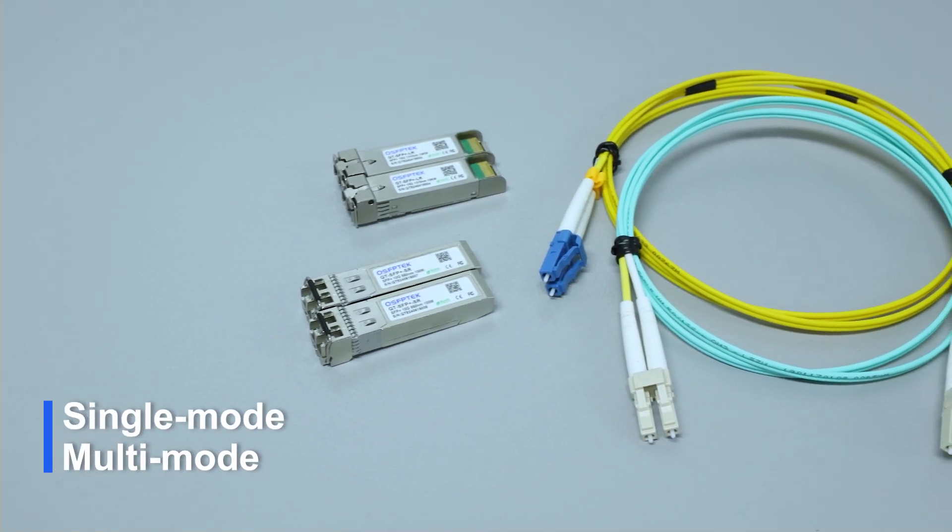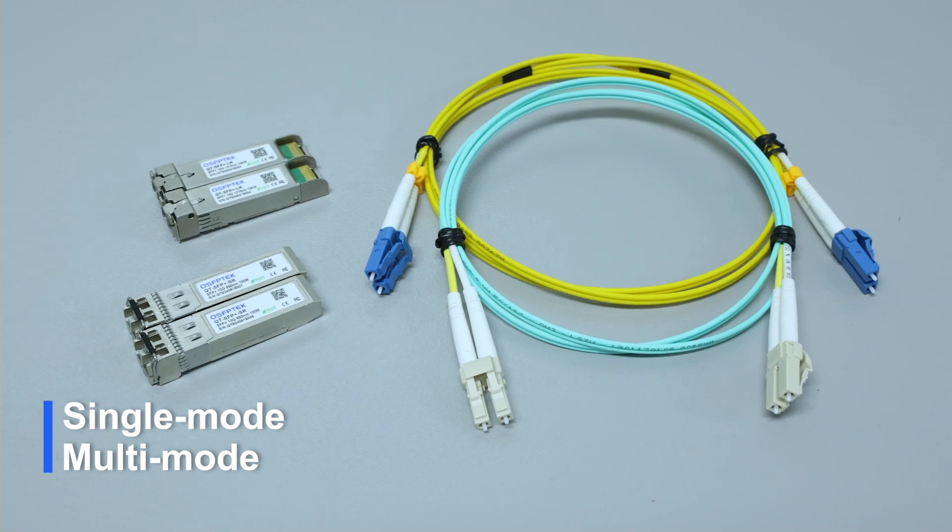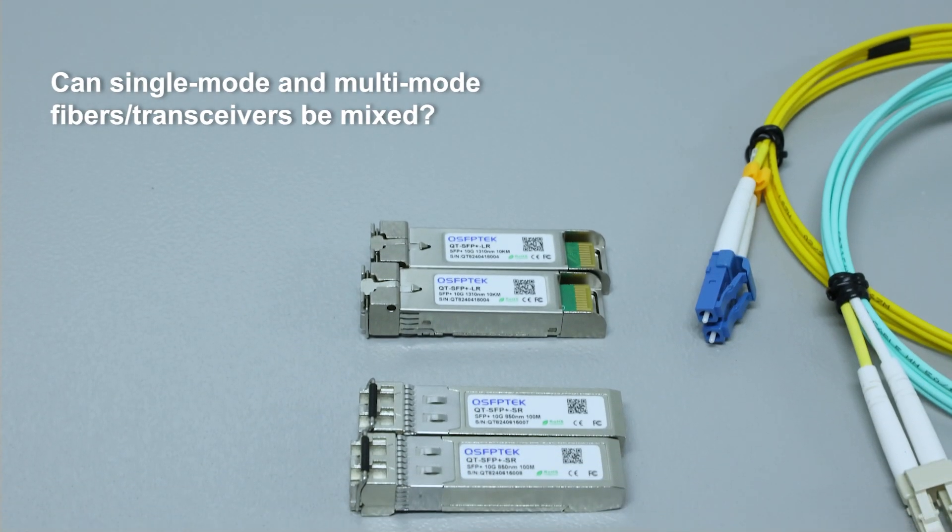We know that both optical fibers and transceivers come in two types: single-mode and multi-mode. So can they be mixed in daily use?